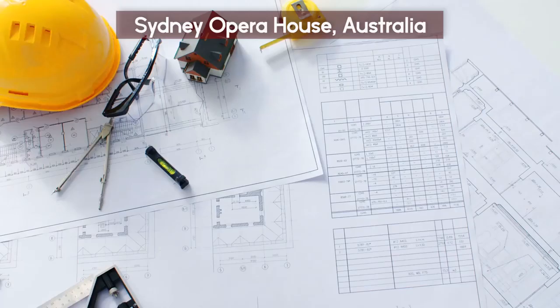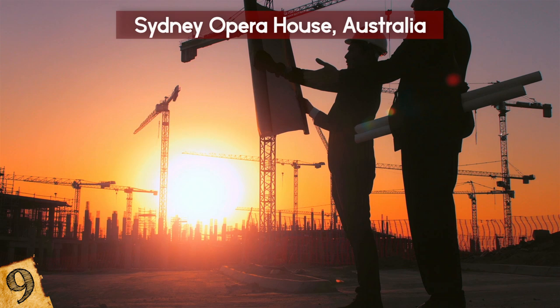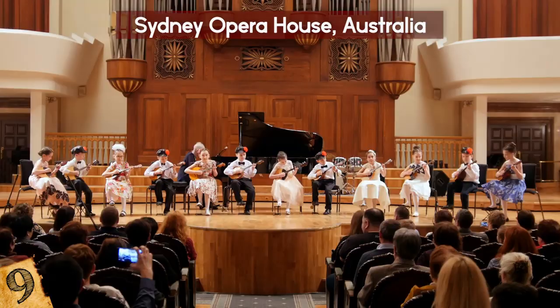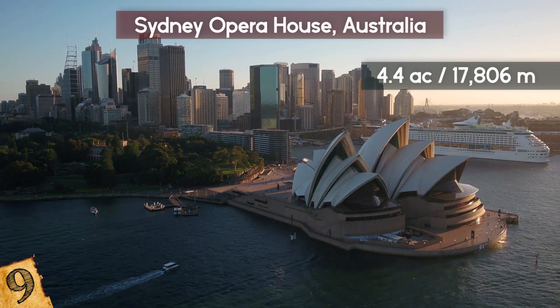In 1957, Danish architect Jorn Utzon won an international competition to design a new theatre complex in Sydney. Construction began in 1959 on Bennelong Point in Sydney Harbour. Even today, the building is considered one of the most famous and most photographed buildings in the world. The Opera House is actually a collection of multiple performing spaces, including the Concert Hall, the Joan Sutherland Theatre, the Drama Theatre, a playhouse, a drama studio, and a recording studio. Covering over 4.4 acres of land, the Opera House is made of precast concrete shells mounted on a frame of concrete ribs.